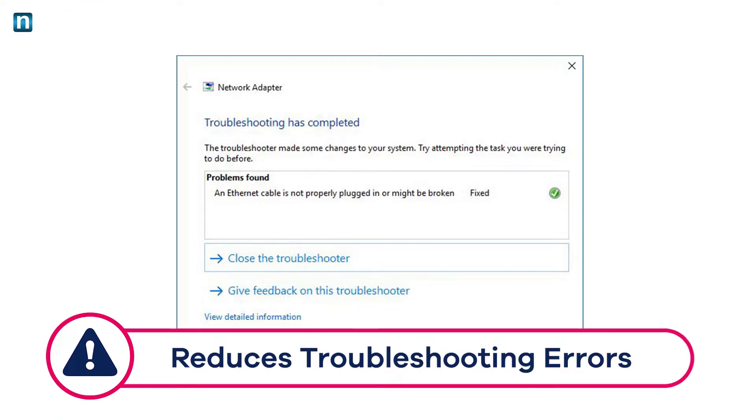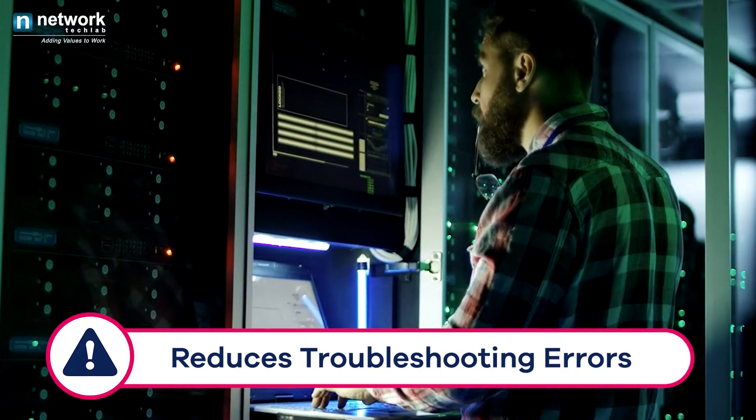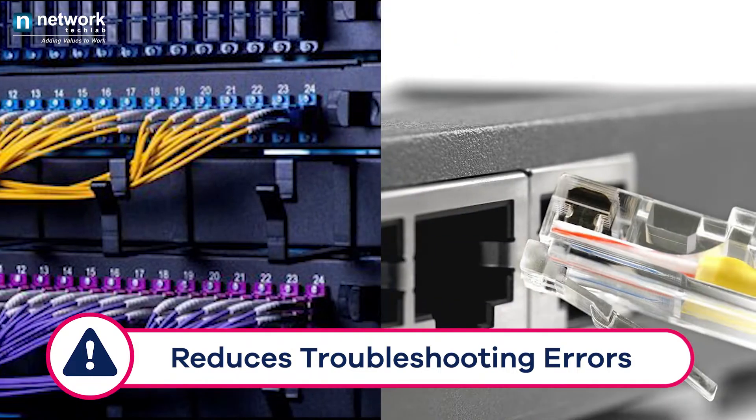Reduces troubleshooting errors. Structured cabling enables your IT team to troubleshoot faster by determining port and user connectivity.